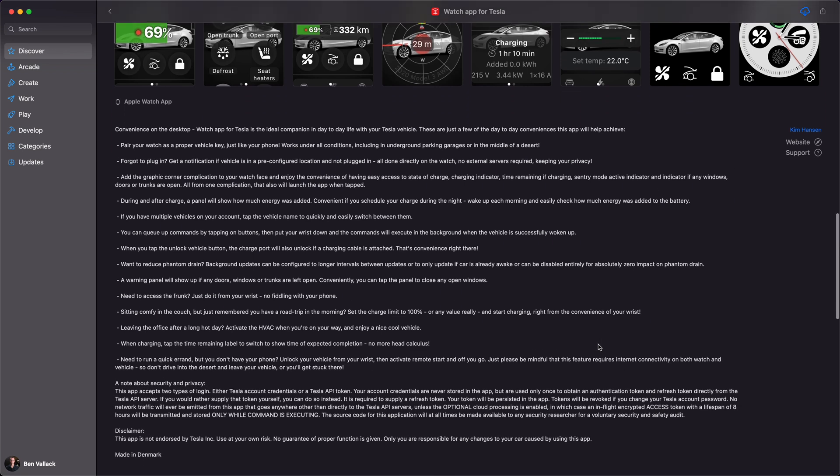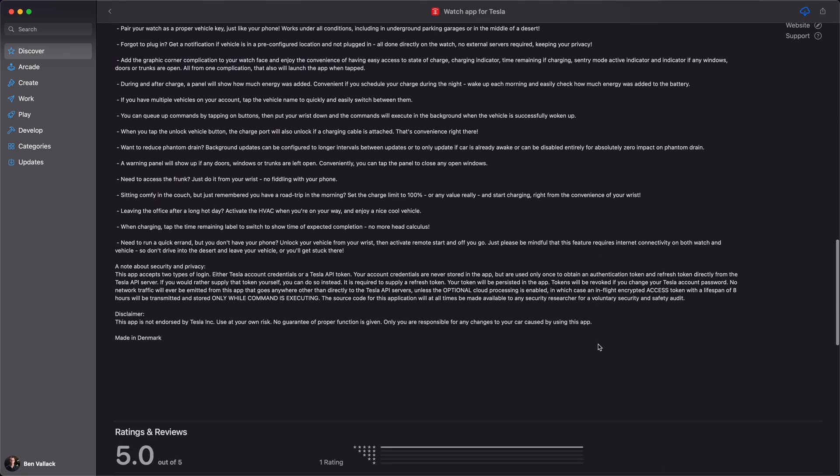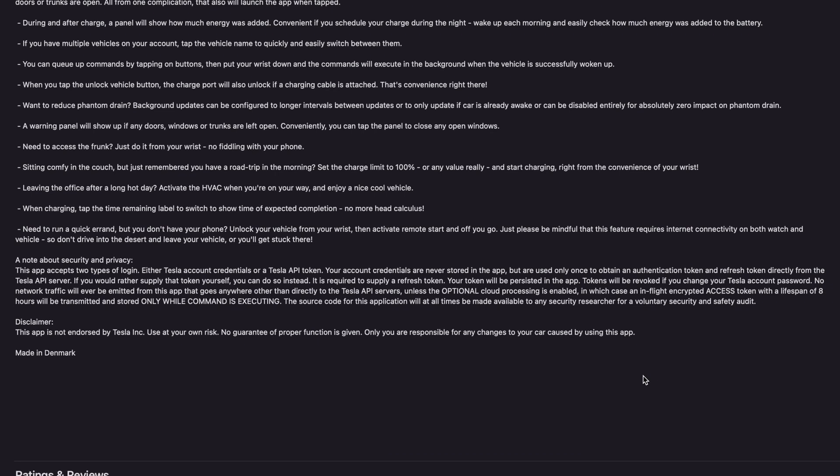But actually, the reality is enough for me to feel quite confident in the way it works. So I'll just explain how it works and you can draw your own conclusions. Tesla themselves provide an API that third-parties can connect to, and when the third-party app is fully authenticated using your credentials, it can control your car.